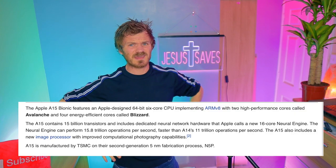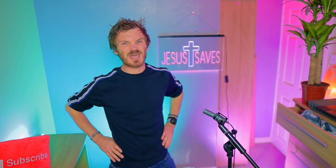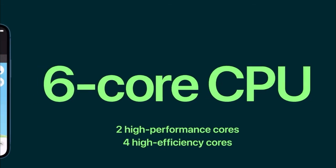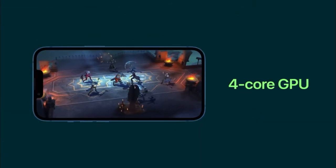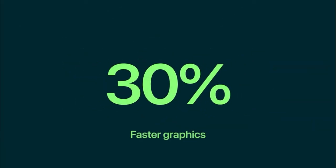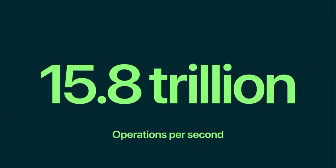Now the geek specs. It has an A15 Bionic — as ever the fastest CPU ever. It's still got a 6-core CPU, but with 2 new high-performance and 4 new high-efficiency cores. It looks like it's got 4GB of RAM from what we can tell so far. Apparently it's 50% faster than the competition, with graphics up to 30% higher. The new 16-core neural engine is capable of 15.8 trillion operations per second.